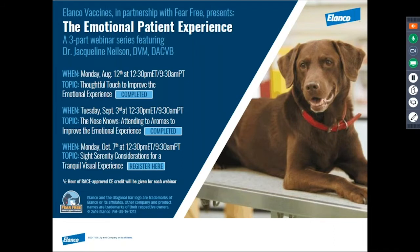Hello, my name is Dr. Jackie Nielsen, and I'm a board-certified veterinary behaviorist. I currently work for Elenco Animal Health, a fear-free sponsor, as a regional veterinary consultant.